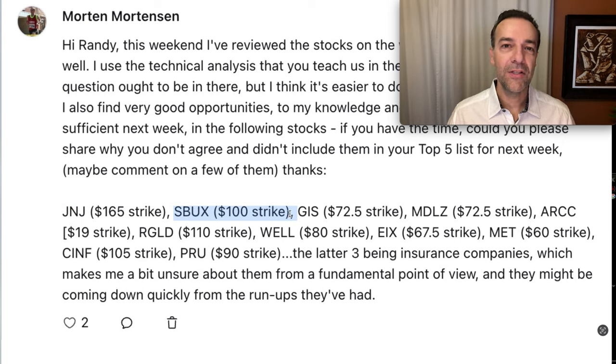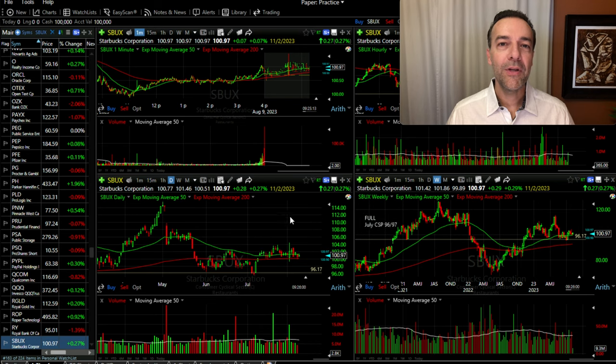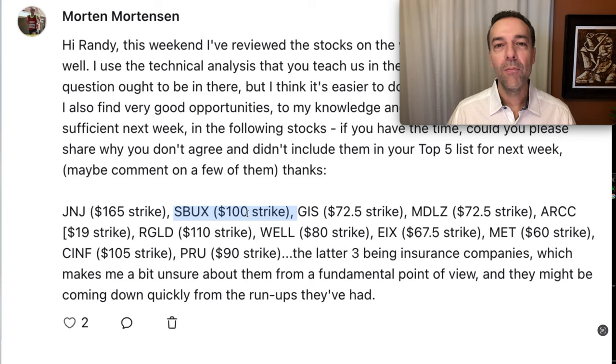The next company is Starbucks, ticker SBUX. Here we see the four charts of Starbucks — we're going to focus on the daily and weekly charts. Notice on the daily chart that Starbucks has recently broke out above the red 200 moving average and been trading right around the green 50 moving average. It looks like Starbucks is trying to settle on a new area of support right here around the $100 area. Morton asked about the $100 strike price, and I agree with that strike price.